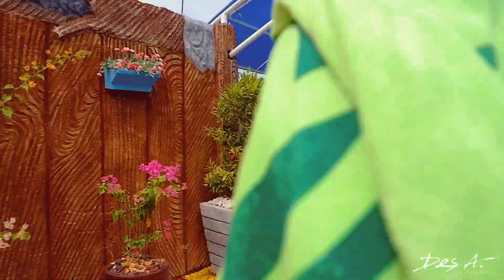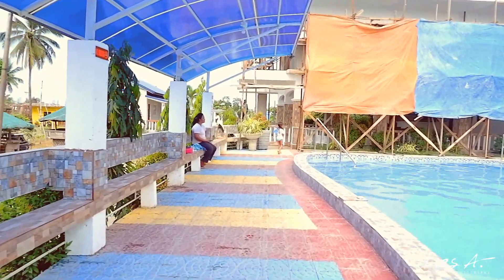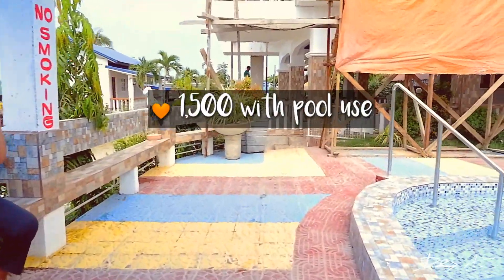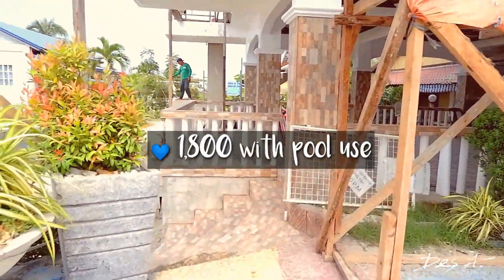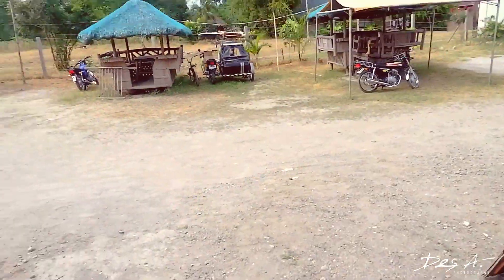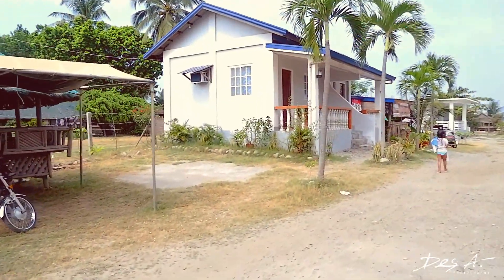Let's go ahead and check out the room where we stayed. Now, there are two types of rooms — actually, there are two buildings. The other is the gray one, the other is the orange one. The orange one, where we stayed, is 1,500 pesos with use of the pool. The gray one is 1,800 pesos with use of the pool as well. When you rent the gray building, you have a free kubo. Here are the kubos — that is the gray building.